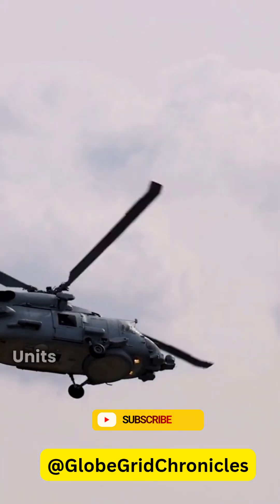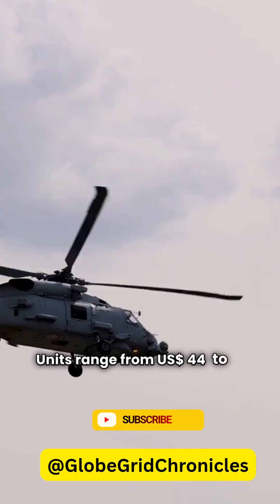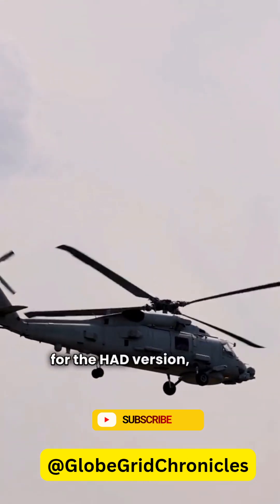What does a Tiger cost? Units range from US$44 to US$48 million for the HAD version, while Australia's ARH variant ran about US$68 million each.